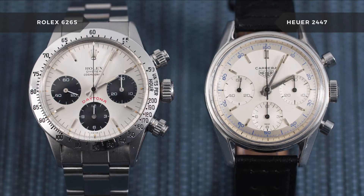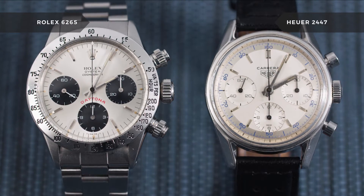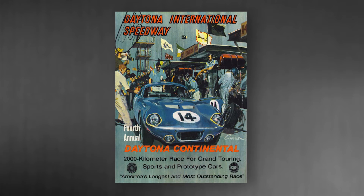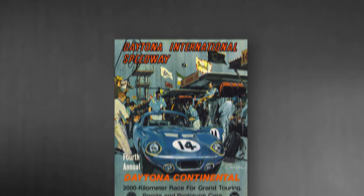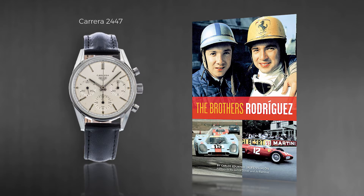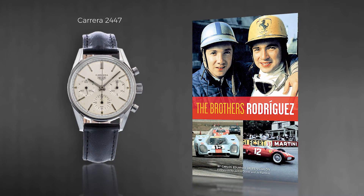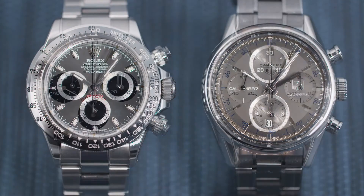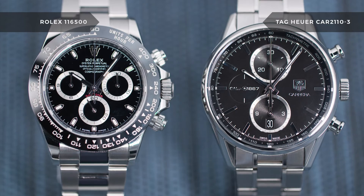In 1963, Rolex and Heuer debuted both the Daytona and the Carrera. The Daytona was created shortly after Rolex started its partnership with the 24 Hours of Daytona race, later renamed the Rolex 24 at Daytona. Within the same year, the Carrera was born after Heuer was inspired by Mexican racing legends Ricardo and Pedro Rodriguez. Both models saw success immediately, and to this day they are sought after in both the new and pre-owned markets.